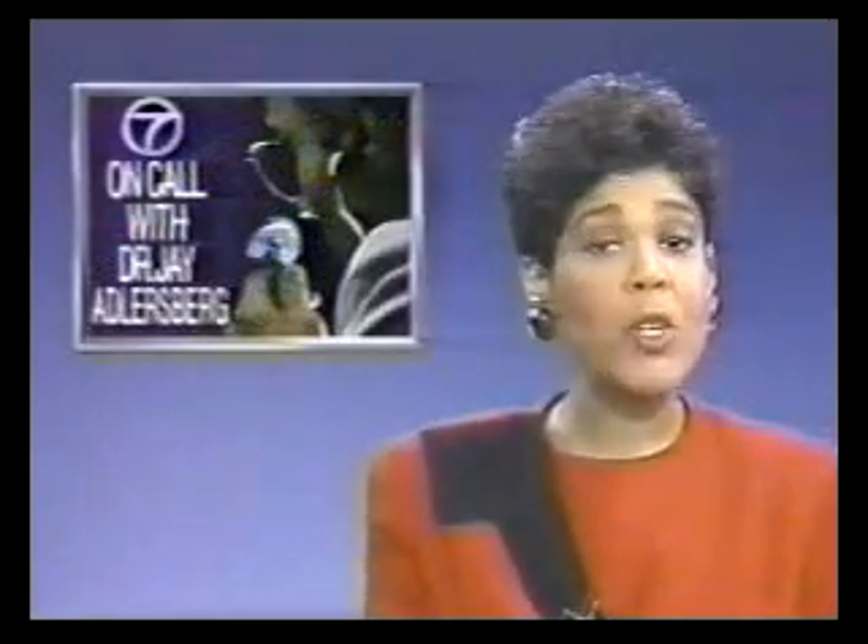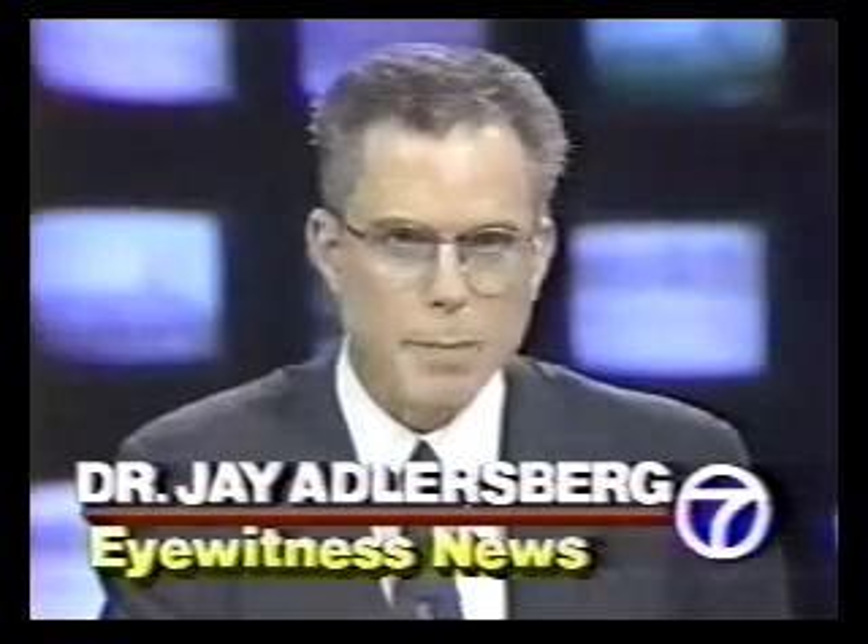Reconstructive surgery to make people more attractive is commonplace. Now, however, there is a new jaw reconstructive surgery that not only makes you look better, but it makes your jaw work better. 7 On Call's Dr. Jay Aathersberg joins us now with details. Up to about 15% of people have problems that would respond to this type of surgery, and we're not just talking plastic surgery. This is reconstructive surgery to improve the function of the jaw and the mouth as well as their appearance.